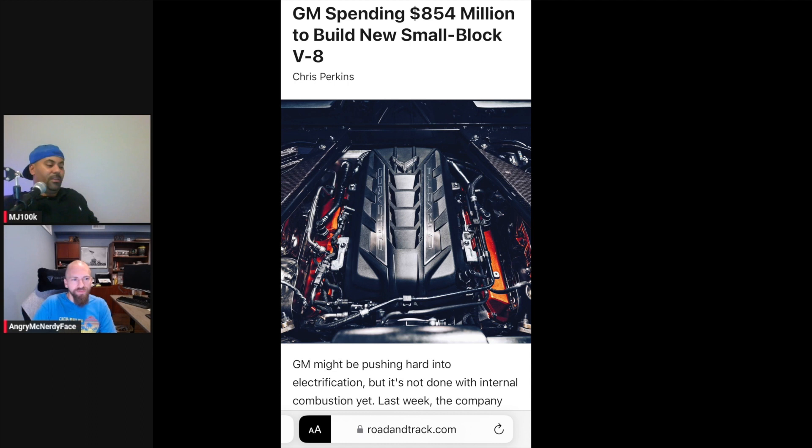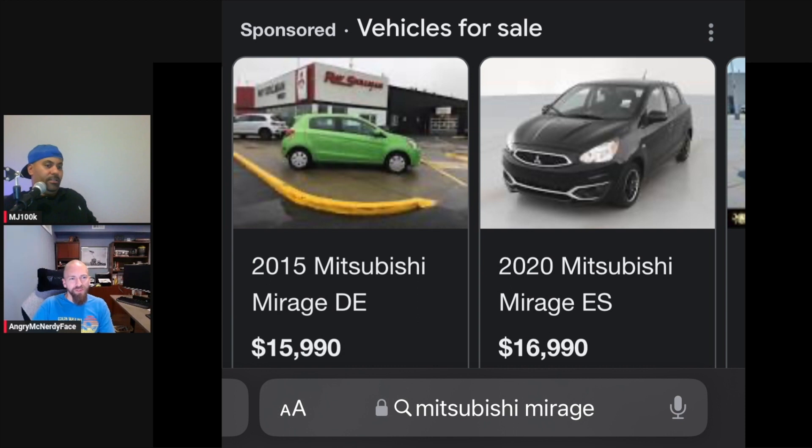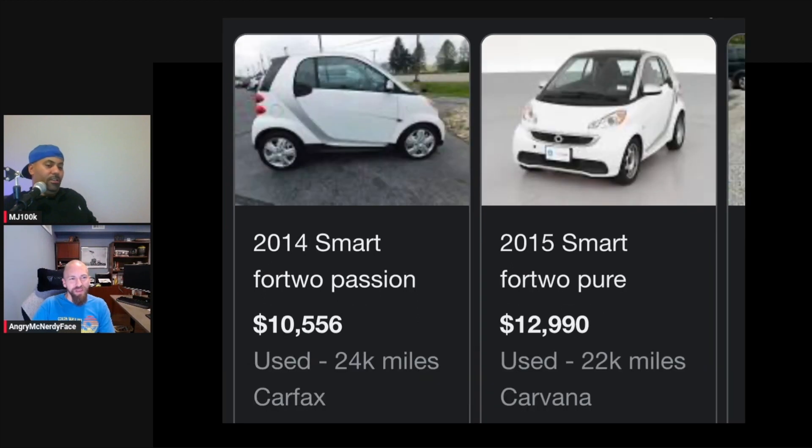Do you agree that with all these electric cars being so big and heavy, the time for small cars is over? Like those really small cars — the Mitsubishi Mirage, Ford Fiesta, Smart cars? Yeah, Smart cars are death traps. They're so tiny. Physics is not working in their favor.